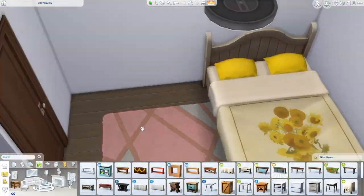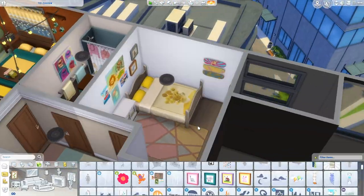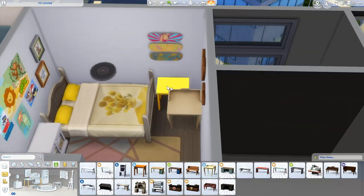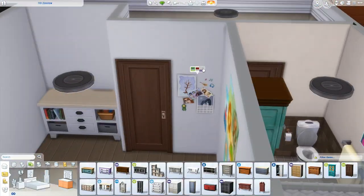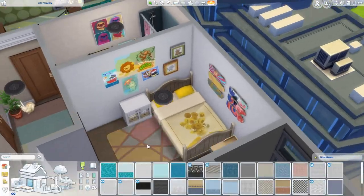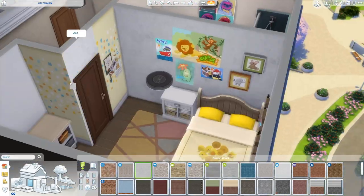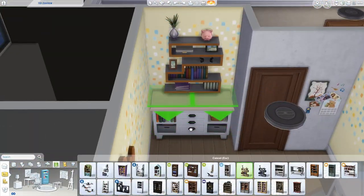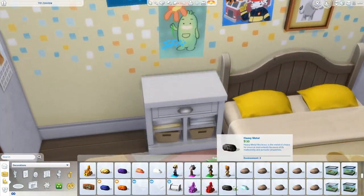This second bedroom is the more 'kitty' room — we went with light yellow and white as the color scheme. There's a little study desk from Parenthood and a Parenthood dresser. I think there's a little frog in here too — maybe a tiger frog or something like that. The rug — I think it's from Fitness Stuff — really set the color scheme for this room. I love that rug so much. It has cute pastel colors, perfect for a girl's room. There's a little hallway in the middle with some wall decor, a plant, and doors going to all the different rooms.